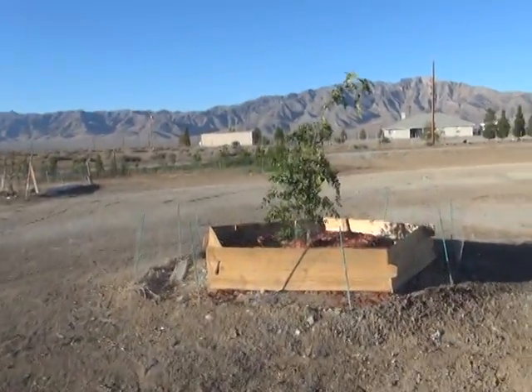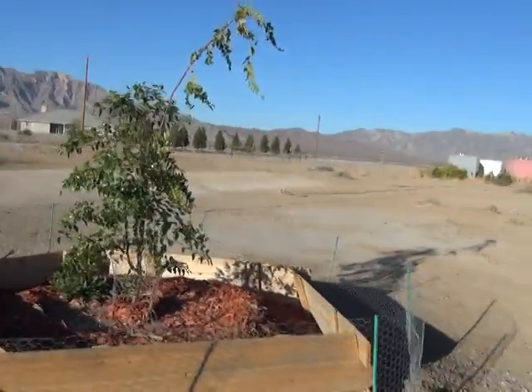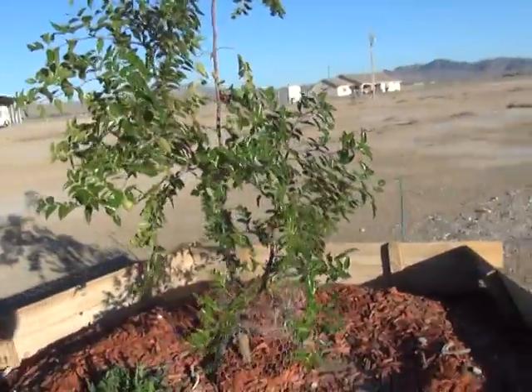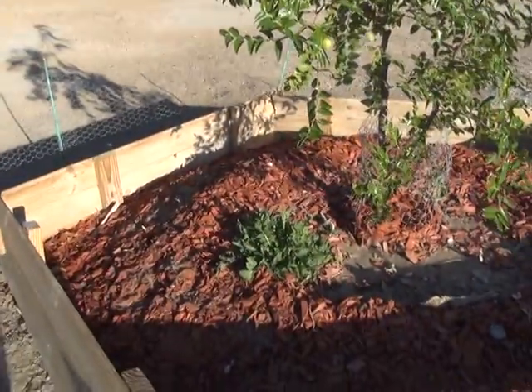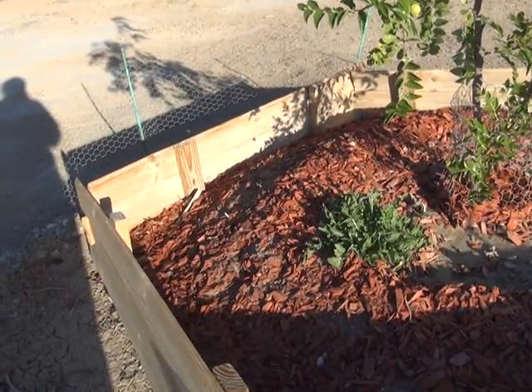I'm so happy with the jojobe — there's the other jojobe I planted this year, and it's taking a form all of its own. I'm happy with that. And the little weed next door, I'm letting it grow because it's such an ambitious weed — I want to see what it develops into.